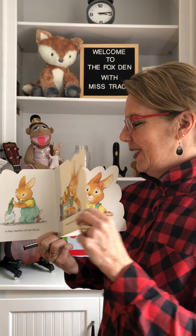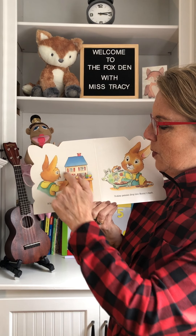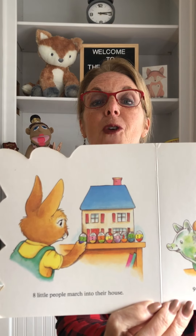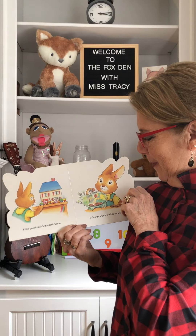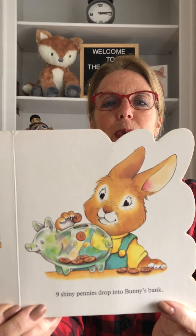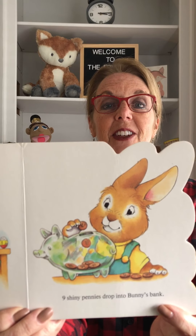Eight little people march into their house. Can you count the little people? One, two, three, four, five, six, seven, eight. Good job. Nine shiny pennies drop into bunny's bank. Can you count to nine? One, two, three, four, five, six, seven, eight, nine. Good job.